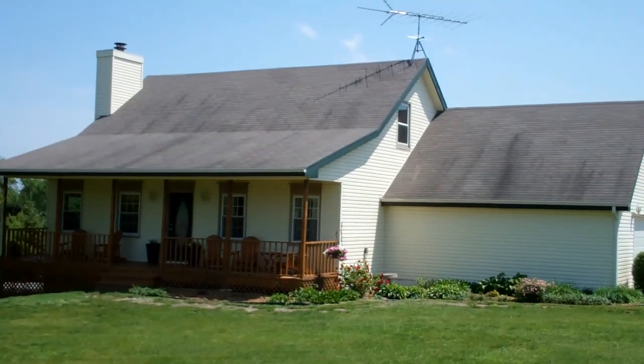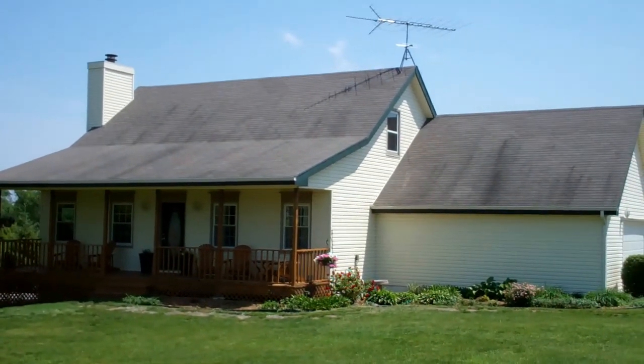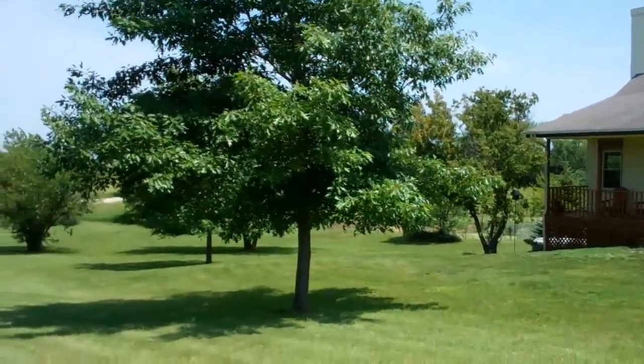Welcome everybody. Here's a new listing from JR. We are at 4343 Basswood, right in Martell, Nebraska.